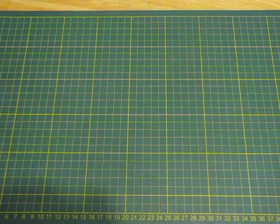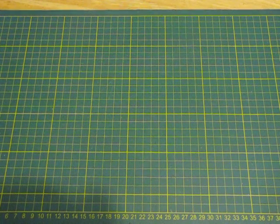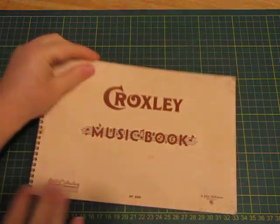Hi guys, it's Matt here. I'm on with Friday night's book haul, so it's just a nice-sized book haul tonight. I'll start with the bits and pieces that I grabbed from the bins.